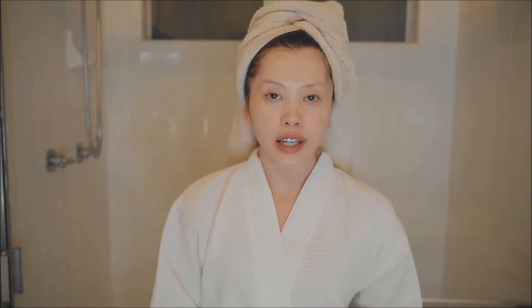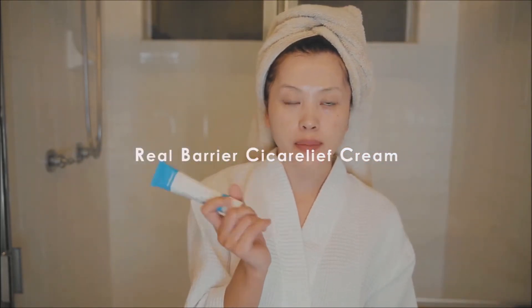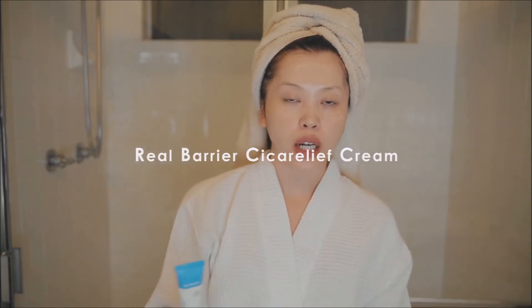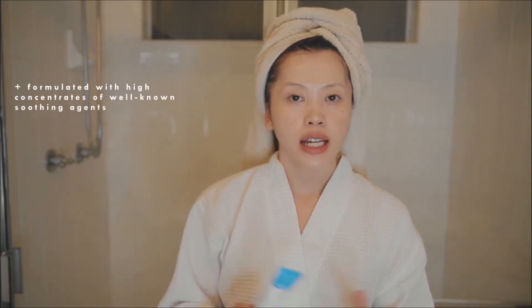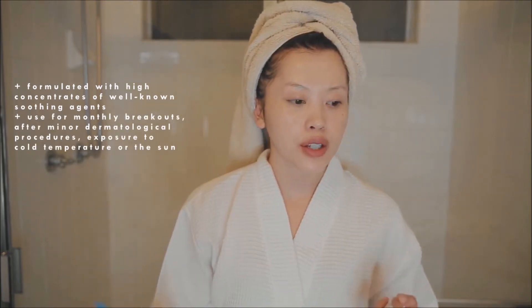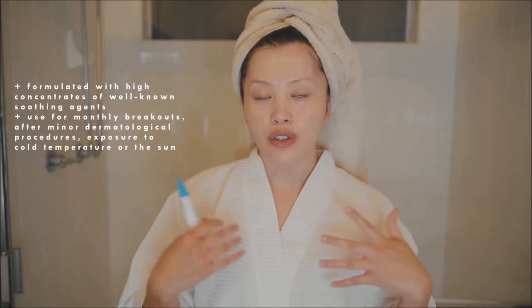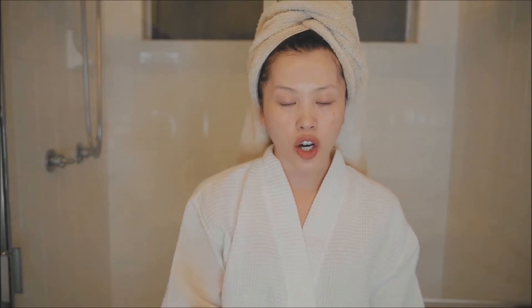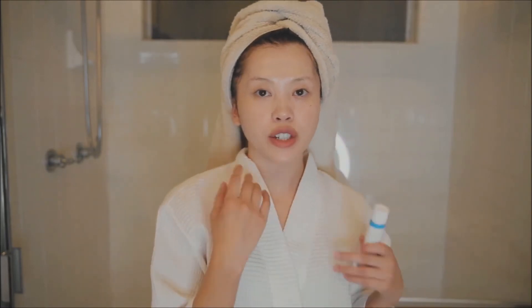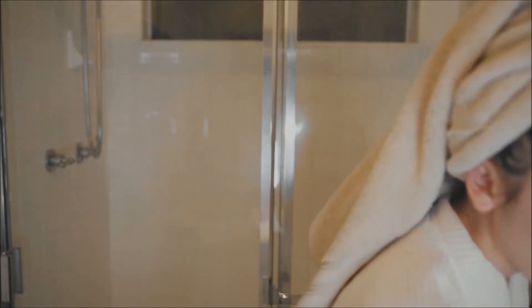This is usually the end of the night skincare routine, but I wanted to add one last product: the Real Barrier Seeker Relief Cream. This is a special calming cream formulated with high concentrates of well-known soothing agents. It's great for those monthly breakouts, after a minor dermatological procedure, or when your skin's been exposed to the cold or the sun. I apply a small amount on my affected areas and find that it does minimize breakouts by the next morning, so I really like that.